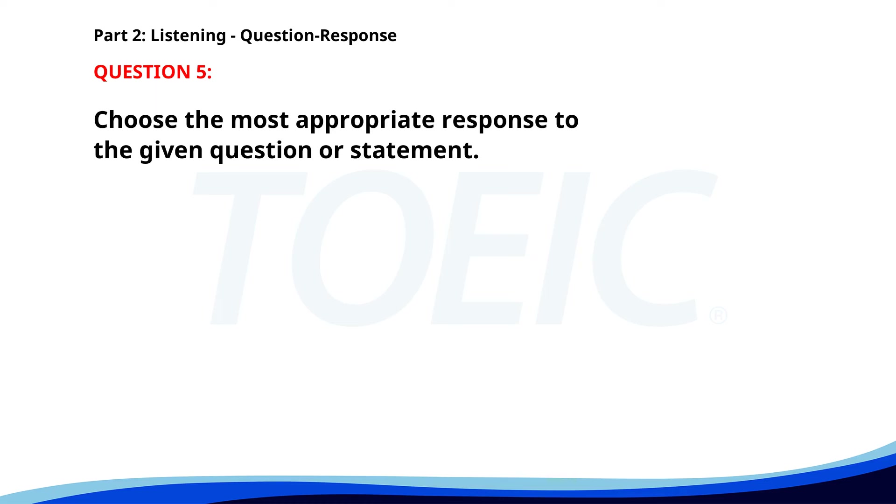Number 5. Where can I find the annual report? A. I'll prepare it soon. B. No, it's not available. C. In the company intranet. The correct answer is C. In the company intranet.